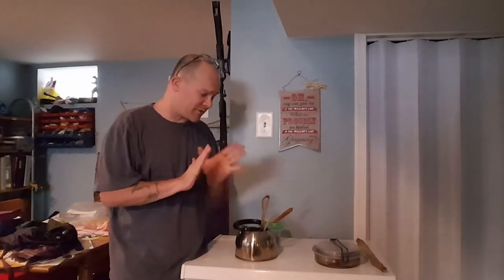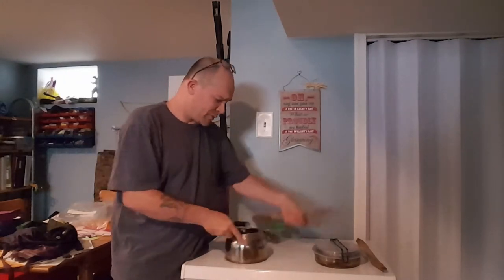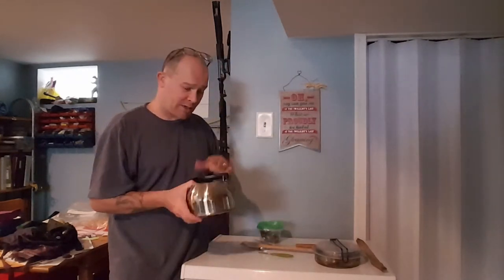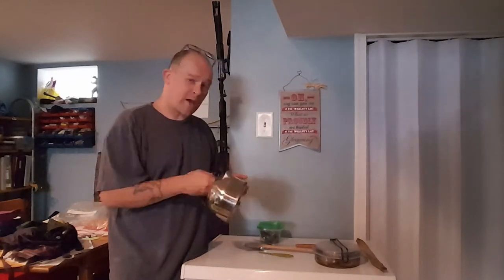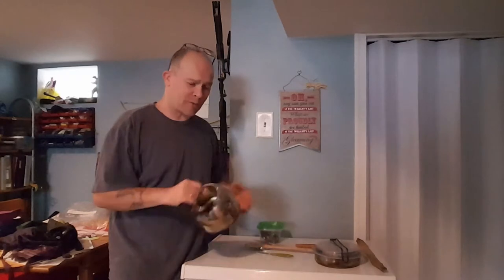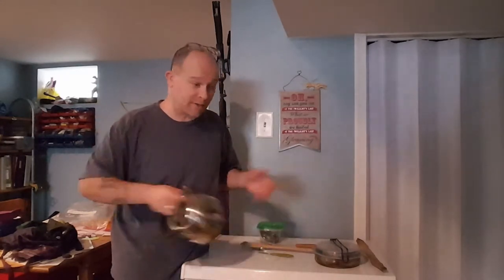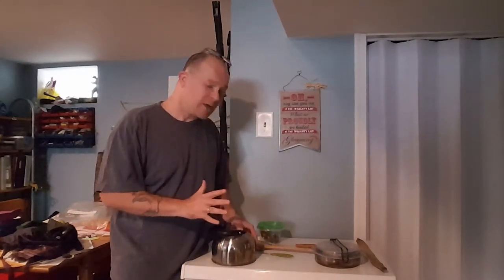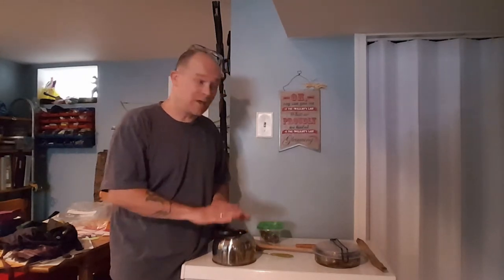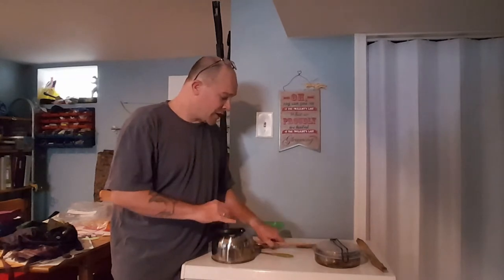Before we left, I picked up this kettle for about two dollars and 44 cents at a thrift shop. A lot of people might think it's oversized, but it's really lightweight. To pack it, you can stuff a shirt, socks, or food inside and throw it in your backpack. For two dollars and 44 cents, we were able to boil water and make coffee with this.